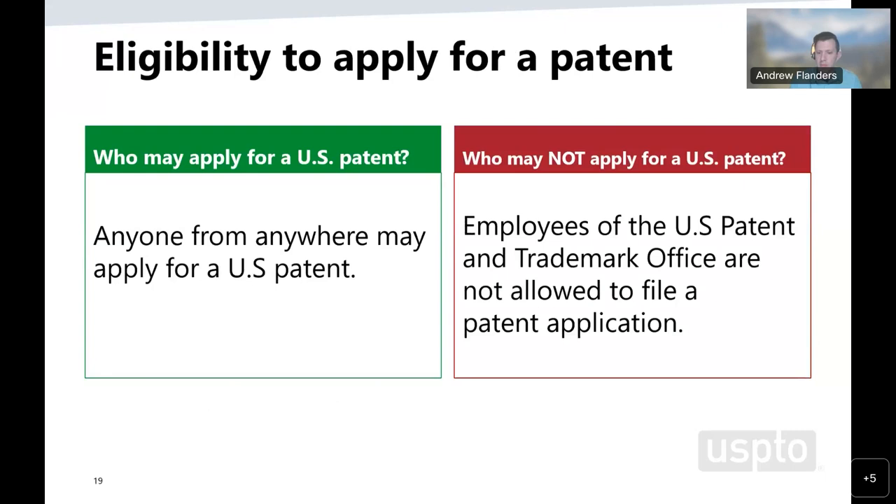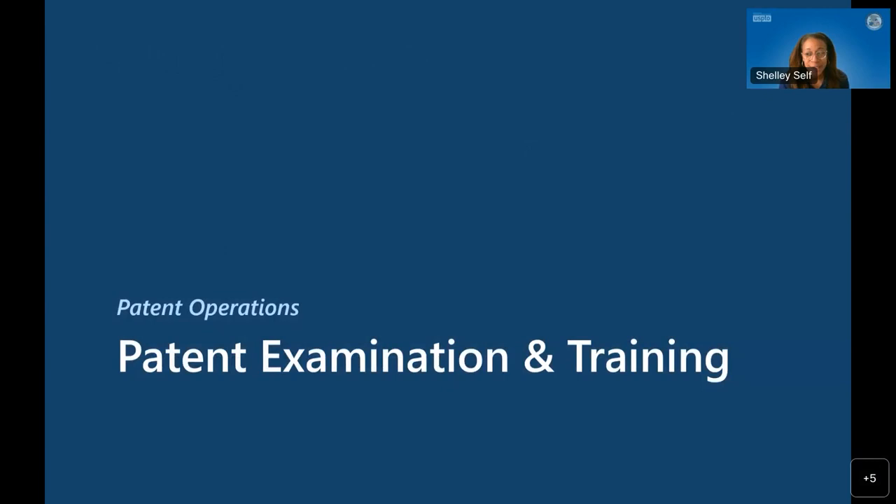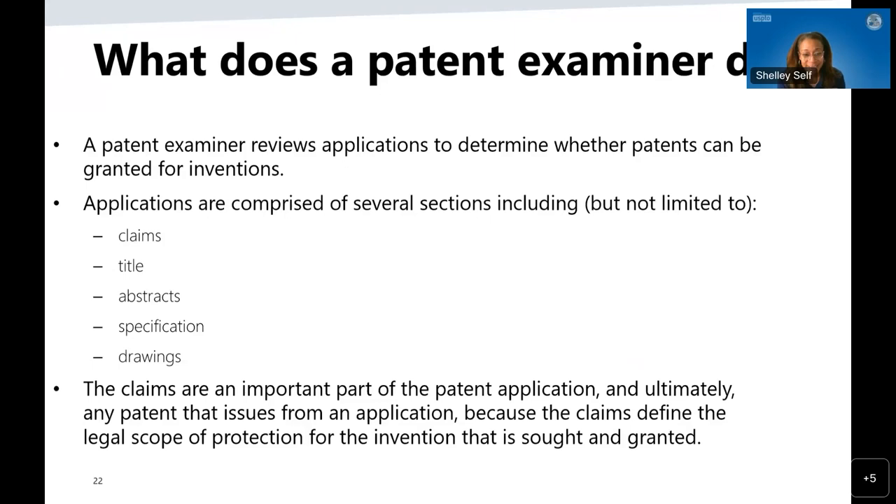Based upon the poll results, it looks like quite a few of you submitted flexibility, career growth, and advancement as what you're looking for in the next step of your career. This is a wonderful segue into patent examining and training. I want to talk about becoming a patent examiner, what we do as patent examiners, and the training associated with it.